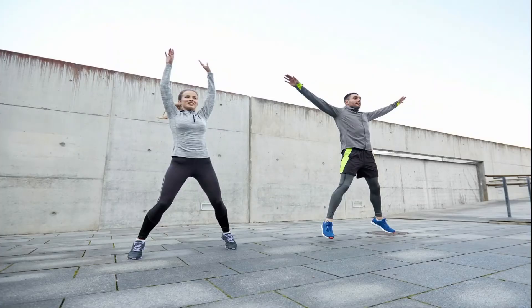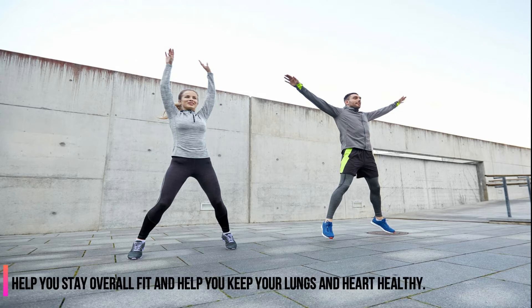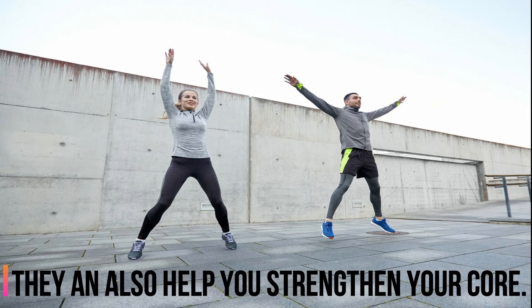2. Jumping Jacks. Jumping Jacks are a full body exercise that can help you burn off thigh fat and increase your heart rate. They can help you stay overall fit and keep your lungs and heart healthy, and can also help you strengthen your core.